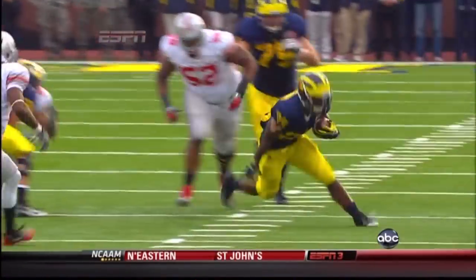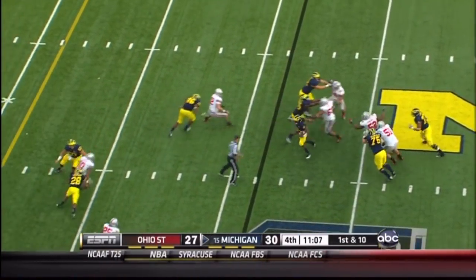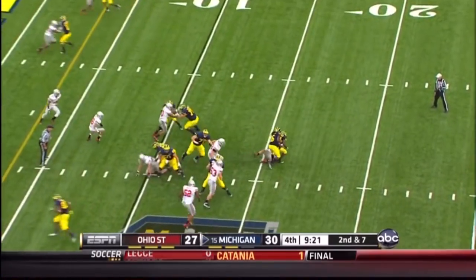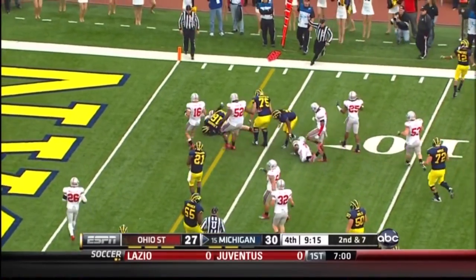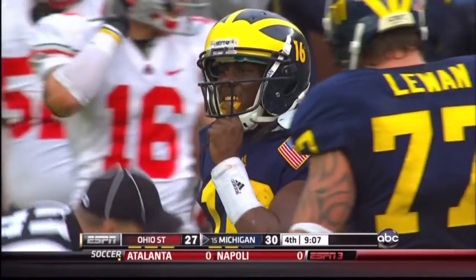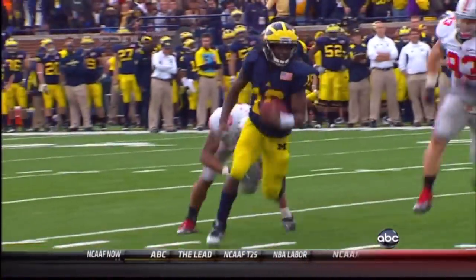They're running that read option and Denard's doing a nice job of reading where the defense is. Five receivers wide, has the snap, looking right, now starts to scramble, going to run — 40, 35, made one man miss, all the way down to the 31, leading the Buckeyes 30-27. Denard's going to keep it after a fake to Toussaint, scrambling outside right to the 15, the 10, down to the 5. Denard Robinson — Shazier looked to have him dead to rights as he was faking to Fitz Toussaint. Denard just wouldn't go down, ran away from Shazier, put on the jets, and Barnett hit him from behind.